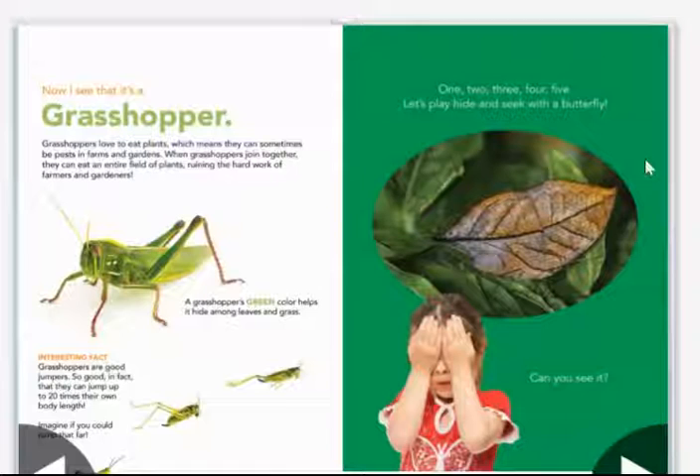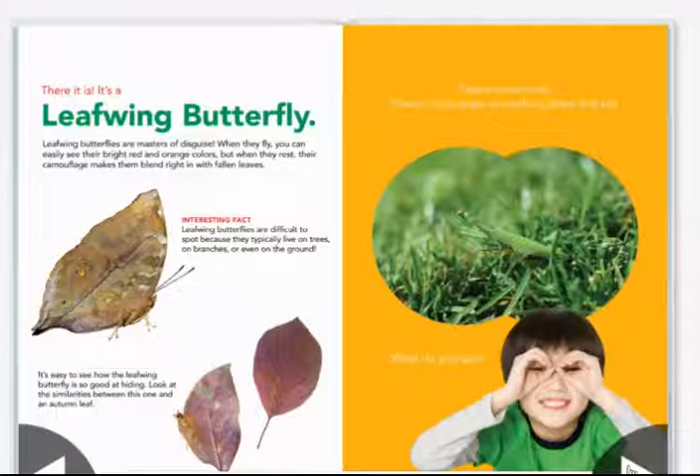Let's play hide and seek with a butterfly. Can you see it? Look carefully — there it is. It's a leafwing butterfly. Leafwing butterflies are masters of disguise. When they fly, you can easily see their bright red and orange colors, but when they rest, they camouflage, making them blend right in with the fallen leaves.